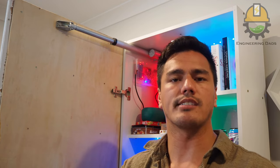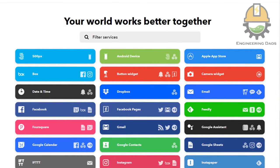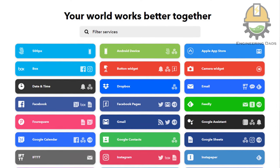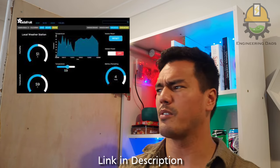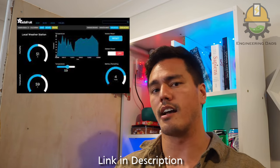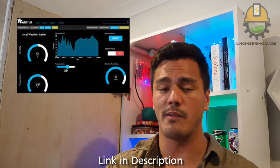IFTTT allows you to set up different automations on different devices and applications — there's a lot of pre-existing stuff, so you can change light colors and set up code. I used it to send communications to Adafruit, which is essentially a dashboard for collecting and sending data. It can connect straight to a Wi-Fi development board, which is why I used it here — it's a very simple process once you've done it once.